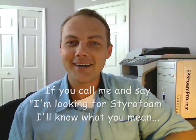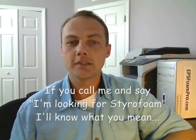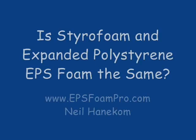So I hope you learned something about styrofoam and expanded polystyrene. If it's blue, it's styrofoam. If it's not blue, it's not styrofoam. This is Neil with EPS Foam Pro. Check out my other videos and stay tuned for more videos. Thank you.